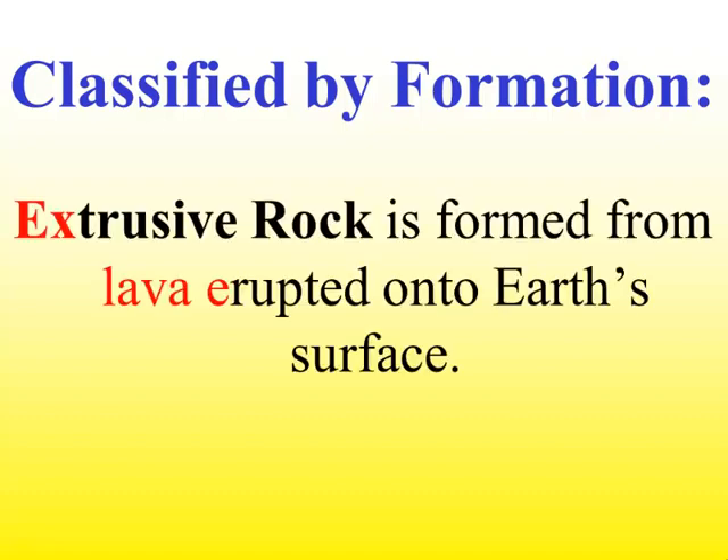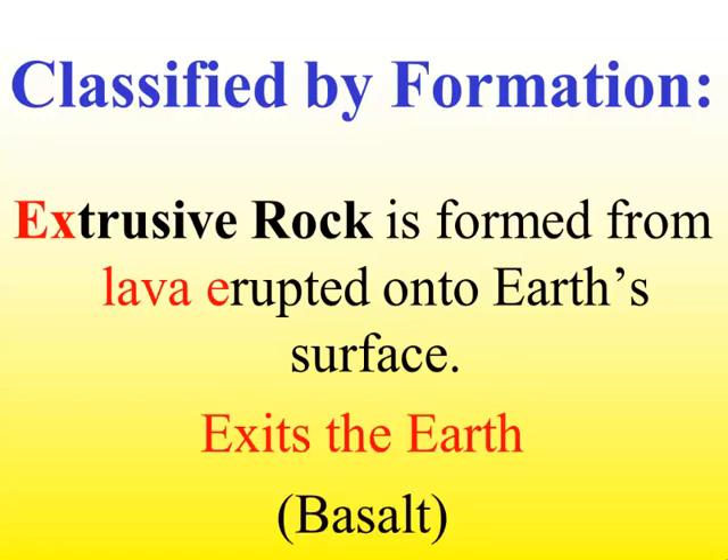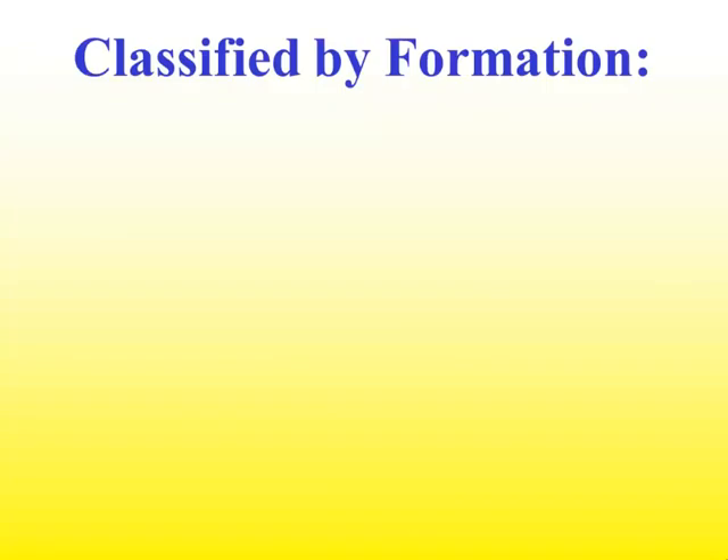Igneous rocks can be classified by how and where they form. An extrusive rock is formed from lava that has erupted onto Earth's surface — it has exited the inside of the Earth. Basalt is a common example of an extrusive igneous rock.